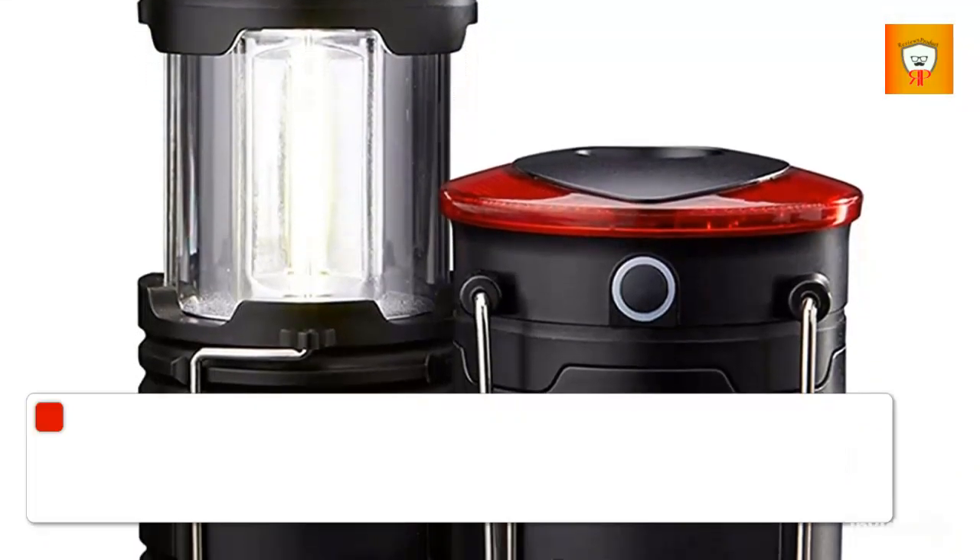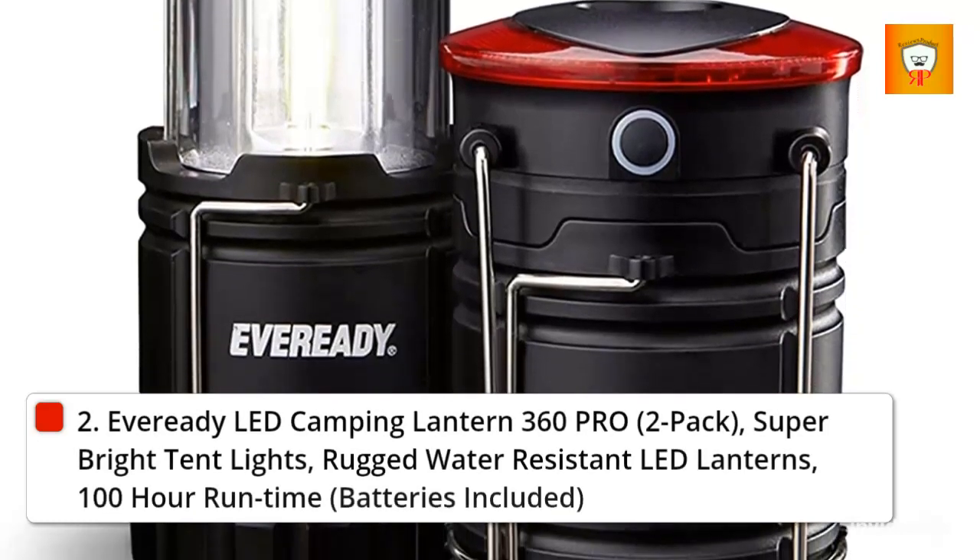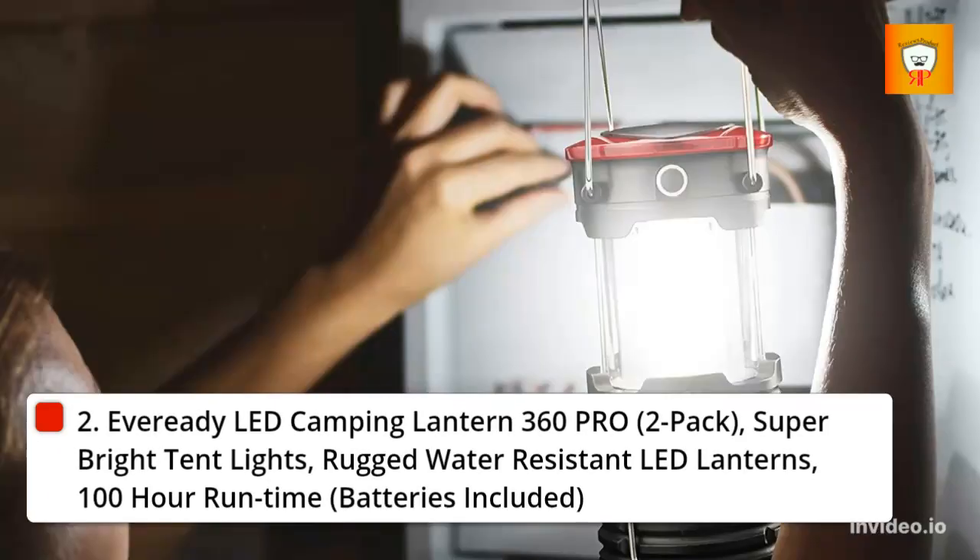2. Everready LED Camping Lantern 360 Pro, 2-pack. Super-bright tent lights, rugged water-resistant LED lanterns, 100-hour run-time, batteries included.